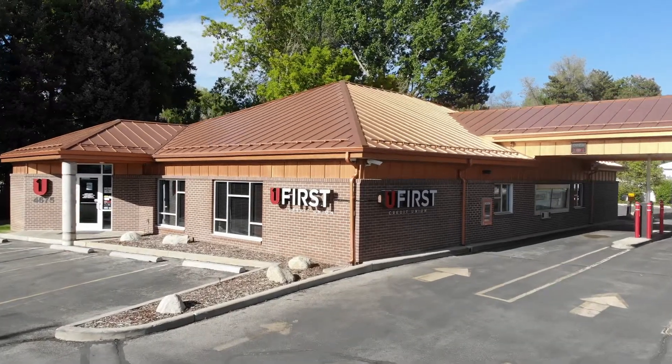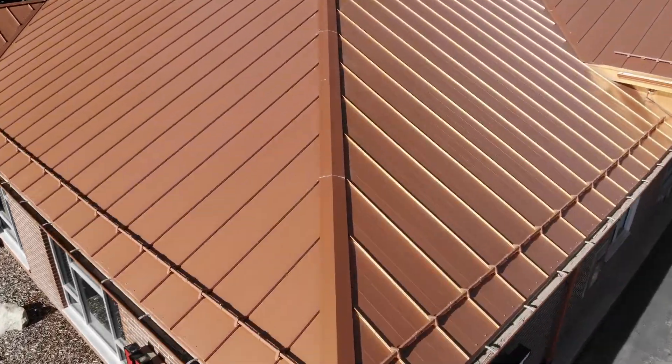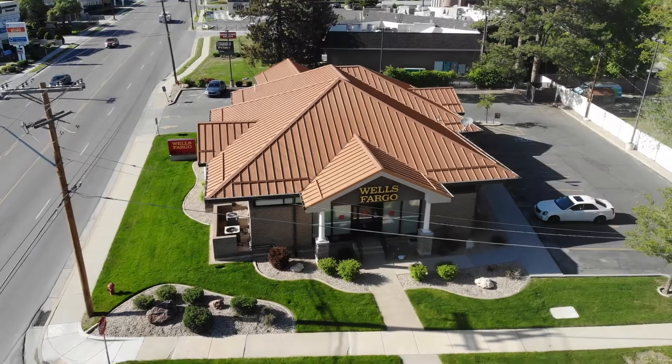People are always asking me, Taylor, what is the best roof for the Utah climate? And I always typically reply, well, you see a lot of asphalt shingled roofs, so that's okay for the Utah climate on a budget. But if you really want the best roof for the Utah climate, I'm going to say it's a metal roof.